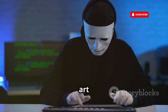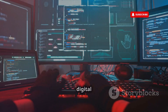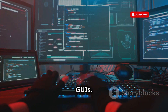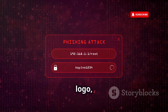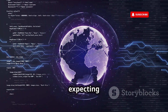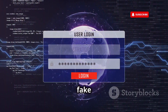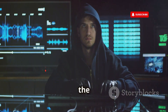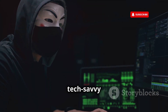Social engineering — the art of manipulating people into giving up sensitive information — is as old as time itself. But in the digital age, hackers are taking it to a whole new level with fake graphical user interfaces, or GUIs. Imagine receiving an email that looks exactly like it's from your bank, complete with their logo, branding, and even a familiar web address. You click the link expecting to be taken to your account login page, but instead you're greeted with a pixel-perfect replica — a fake GUI designed to steal your credentials. These fake GUIs are often indistinguishable from the real deal, and this level of sophistication is incredibly effective at tricking even the most tech-savvy users.